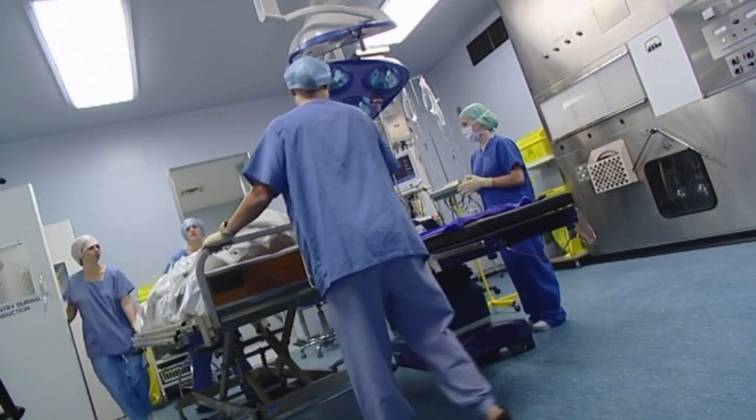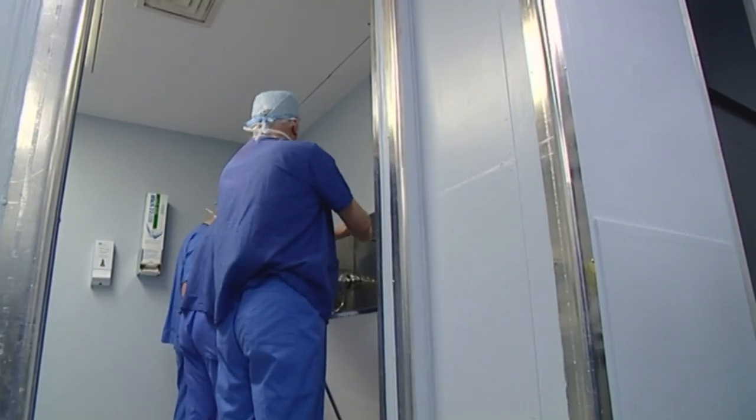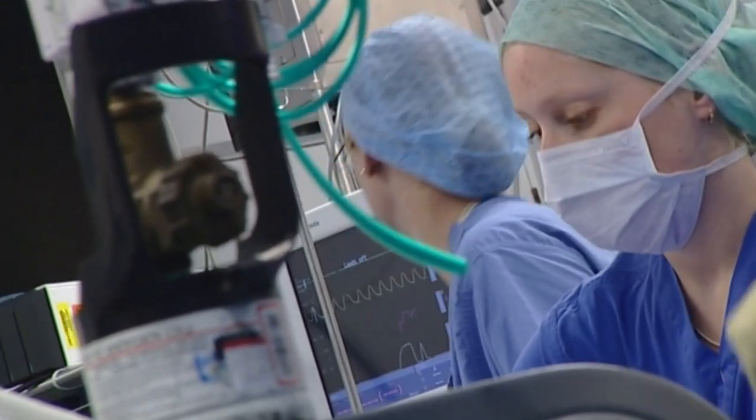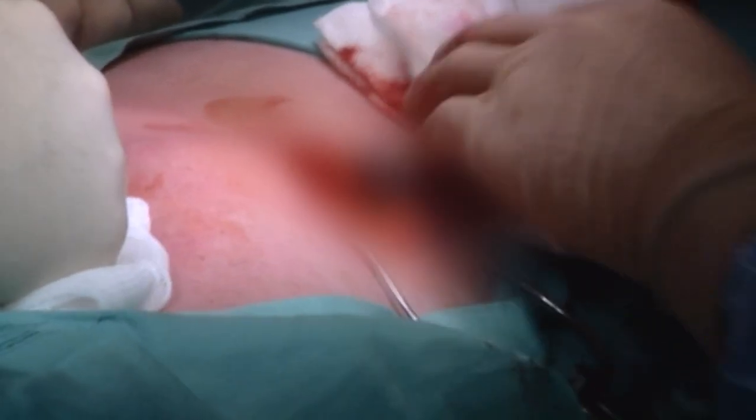The benefits for Roy of this cutting-edge diagnostic technique are immense, as it means his surgeon, consultant Barry Pentlow, will be able to go straight to the spot where the polyp is located with minimal surgical disruption. Scrubbed and ready, the surgeon first makes an incision so that he can go through the peritoneum to gain access to the intestines.